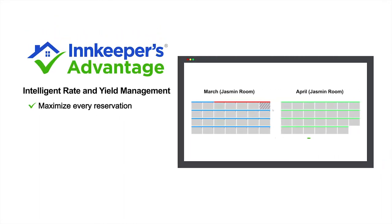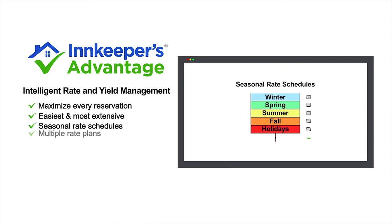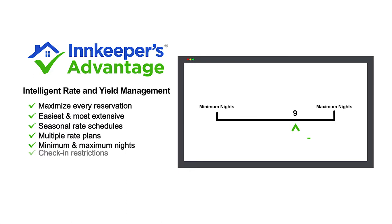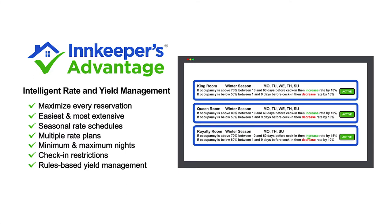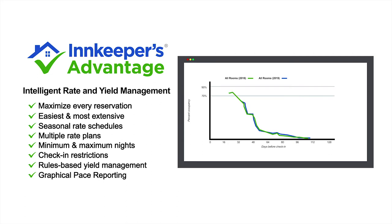With intelligent rate and yield management, you can get the most out of every reservation. Whether your rates are simple or complex, you get the easiest and most extensive rate management available. Get seasonal rate schedules, multiple rate plans, minimum and maximum nights, check-in restrictions, and rules-based yield management. Graphical pace reporting makes measuring progress easy.